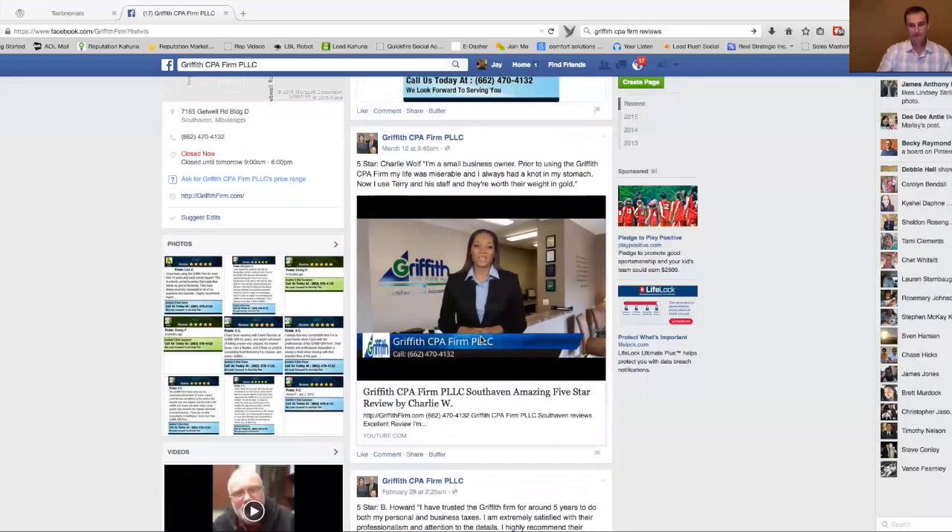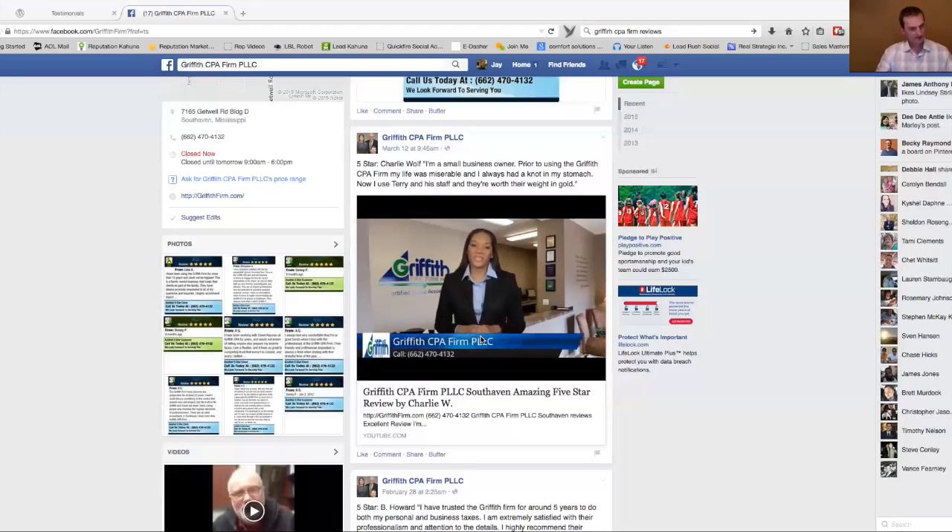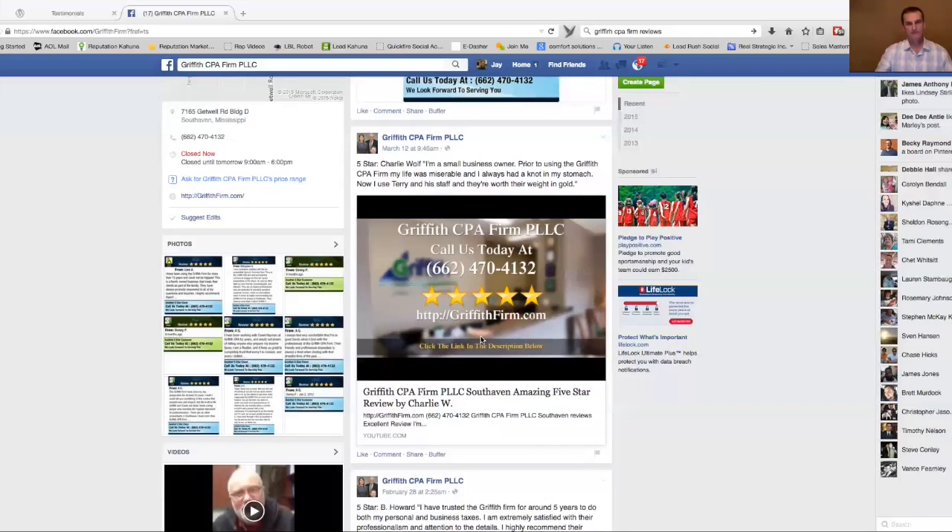Our business is built on the satisfaction of others. So when we receive a great five-star review, we're thrilled to share it with everyone. We'd like the opportunity to make you happy too. I'm a small business owner. Prior to using the Griffith CPA firm, my life was miserable and I always had a knot in my stomach. Now I use Terry and his staff and they're worth their weight in gold. You shouldn't settle for anything but the best, and we would love the chance to show you why we receive such amazing reviews. We want to thank you for checking us out today. You can contact us at the number on your screen. We hope to hear from you soon.